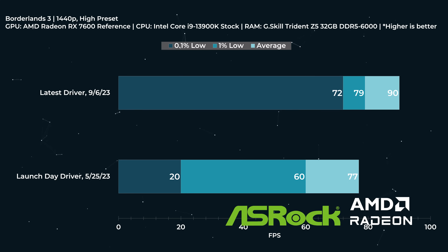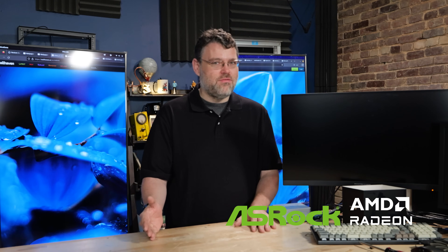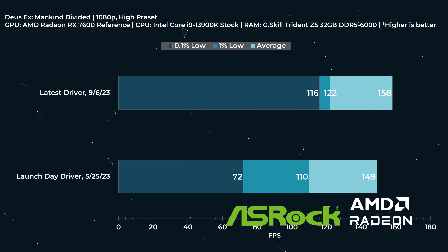We're doing testing at 1080p and 1440p, and on the side I also do testing at 3440 by 1440 ultrawide resolution. The 7600 is a surprisingly competent card for 3440 by 1440 at high and between high and ultra. Ultra at 3440 by 1440 on all games is not always super amazing. The Callisto Protocol performance, especially in terms of smoothness of gameplay, is dramatically way better today in September 2023 than it was when the RX 7600 launched.